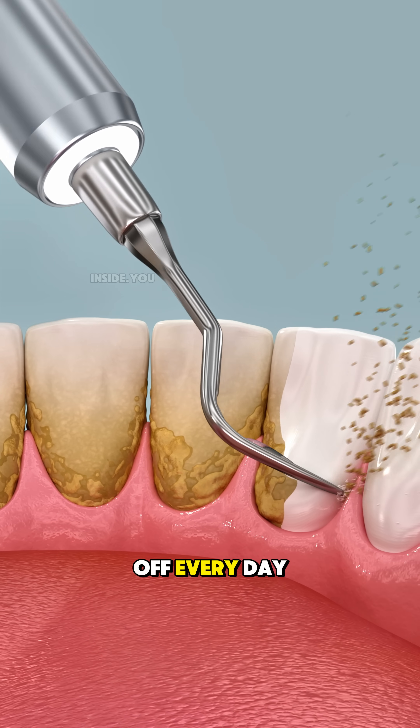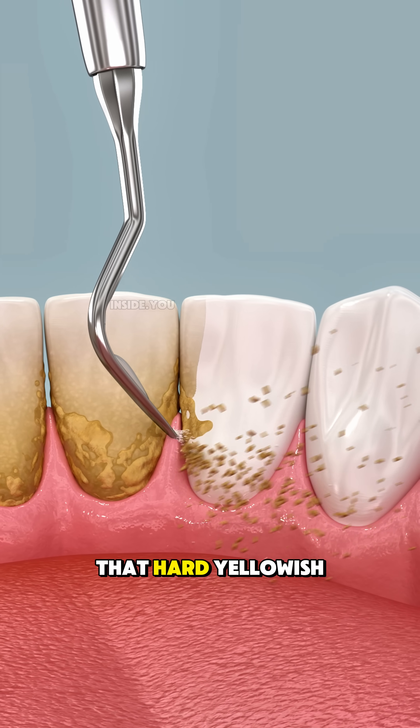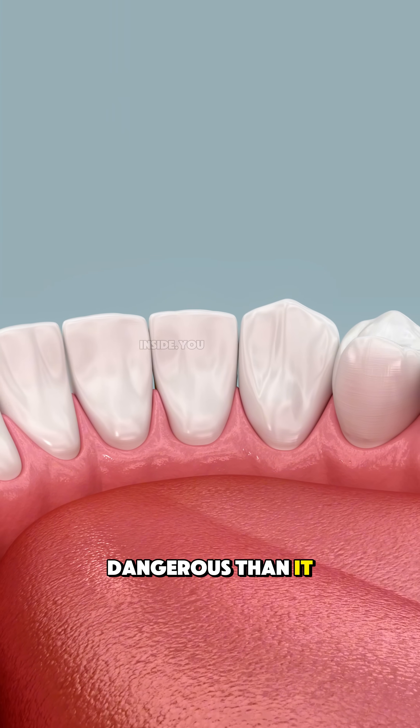Dentists scrape this off every day, and most people never know it's there. That hard, yellowish layer your dentist scrapes off during cleaning? That's plaque, and it's far more dangerous than it looks.